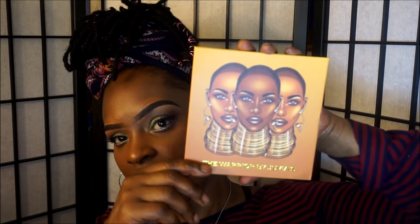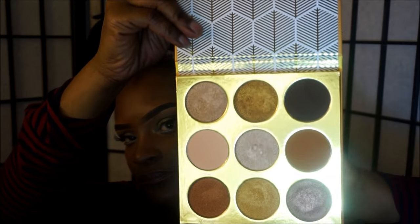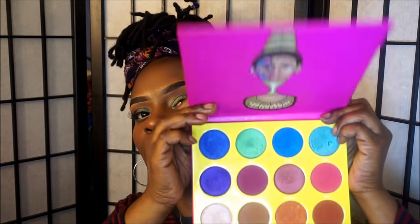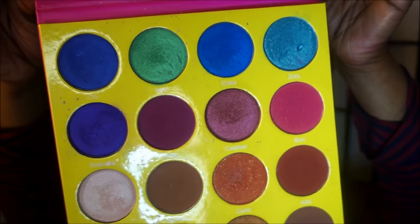This is the latest one that they came out with — this is the Warrior palette. And this one is the Masquerade palette. I love this palette too — the colors are absolutely gorgeous.